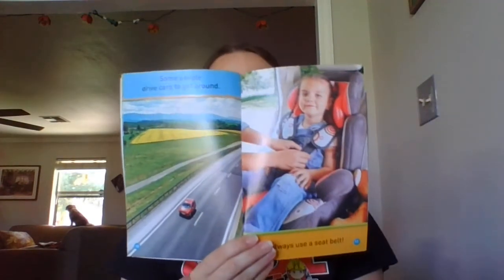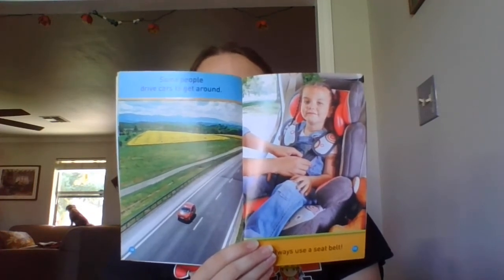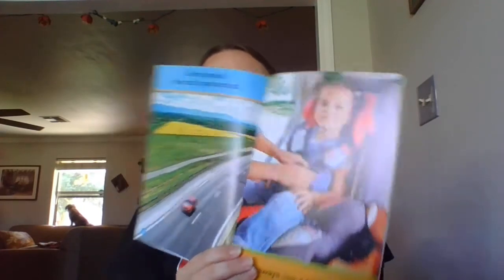Some people drive cars to get around. Always use a seat belt. Cars can be small or they can be big.